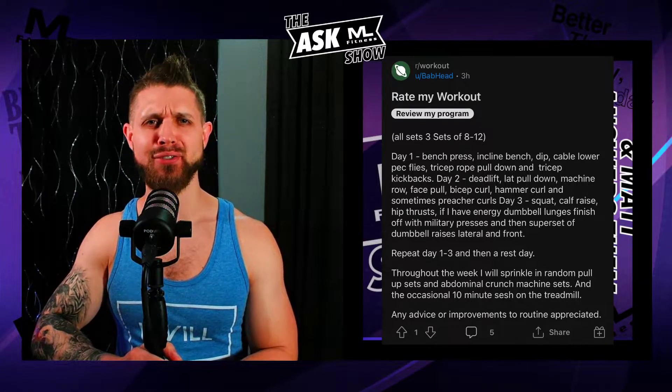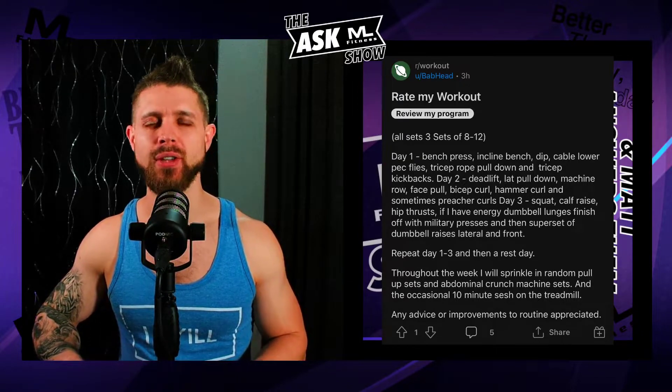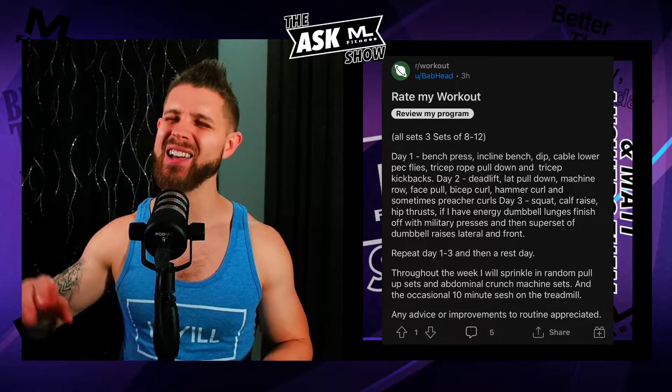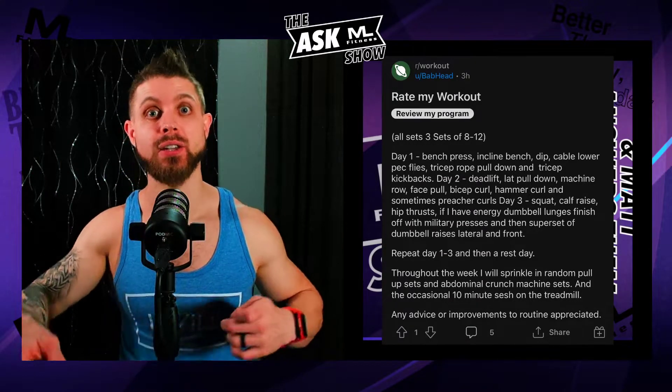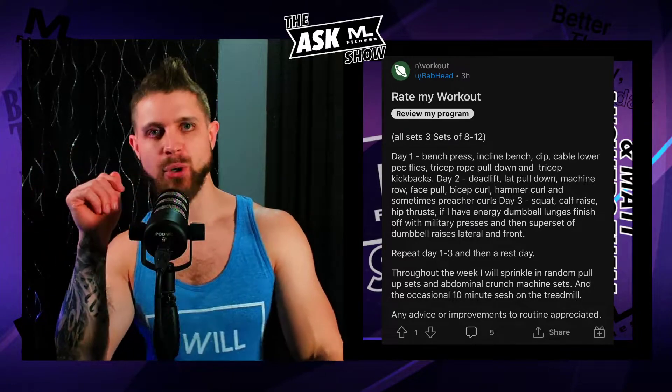Let's get into the questions — three of them today. First up: rate my workout. This is the first time I've done this, and I think it's kind of fun, because being in fitness for so long, I've done all sorts of writing programs for myself and for clients. Just notebook after notebook of ways to try it. So let's rate this person's workout.